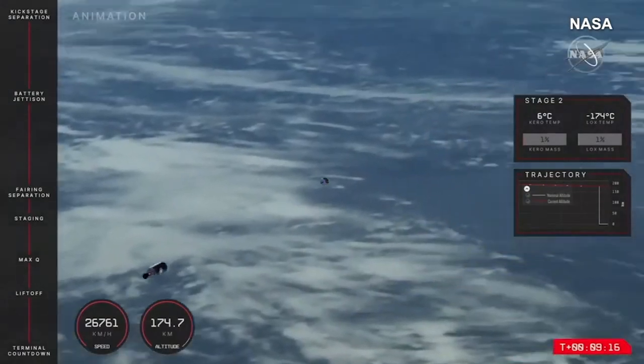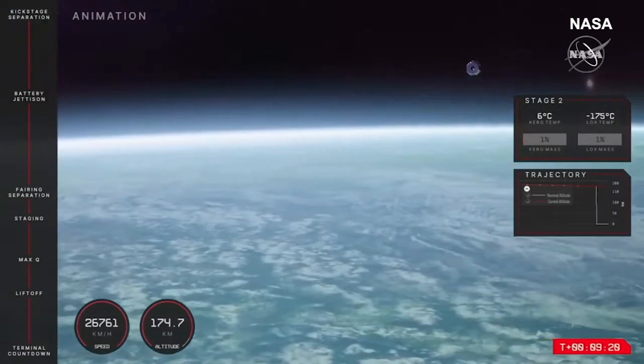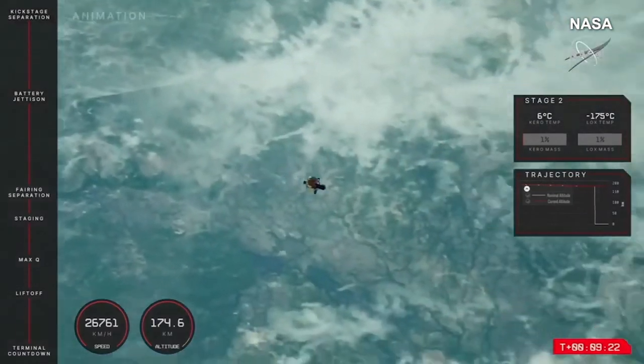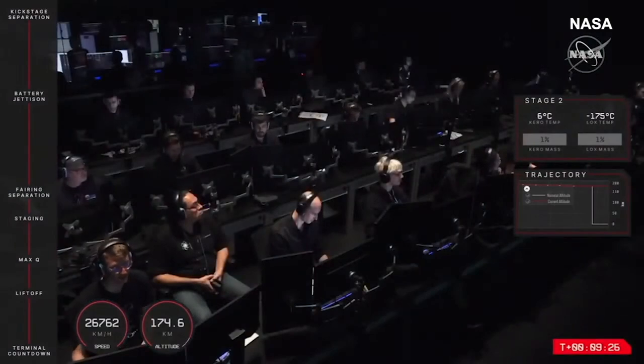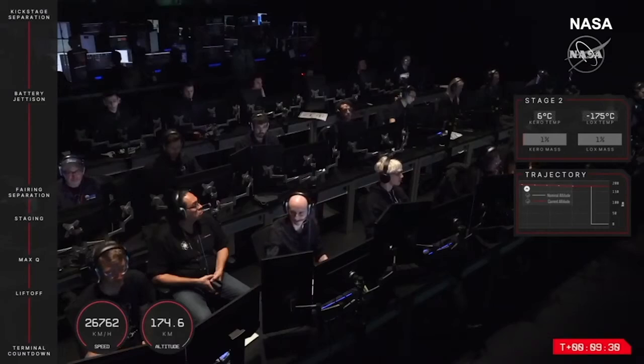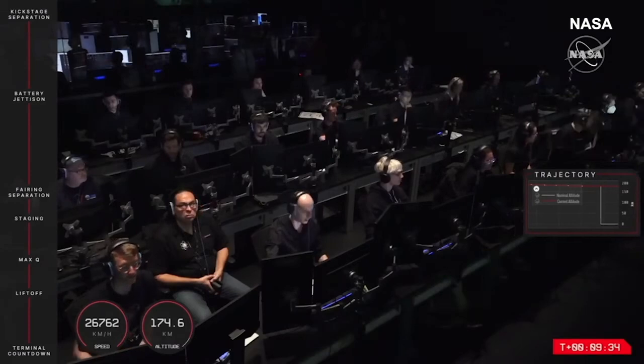With the Rutherford engine cooling down, that tells us that second engine cutoff was successful on Electron's second stage. The Photon lunar upper stage has now departed into its low Earth orbit with the moon-bound CAPSTONE spacecraft on board. As a reminder from here, Photon is in charge of the mission.